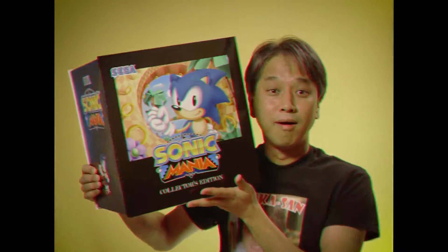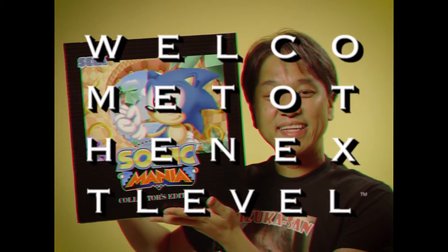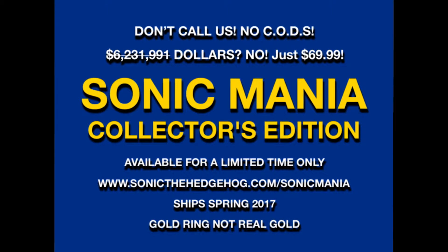Buy the Sonic Mania Collector's Edition for the ultimate celebration of past and future. Sonic Mania Collector's Edition, available now for a limited time only and canceled separately.